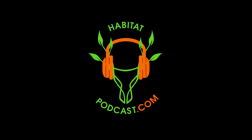Hey everybody, welcome back to another episode of the Habitat Podcast. I'm your host, Jared Van Heese, and this is the podcast for becoming better habitat managers.